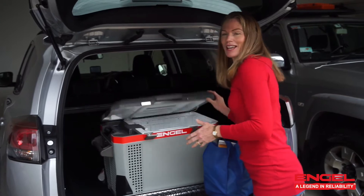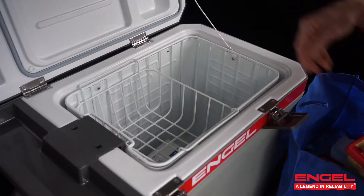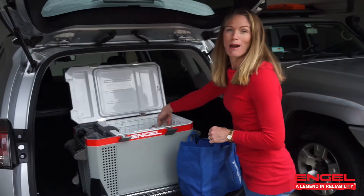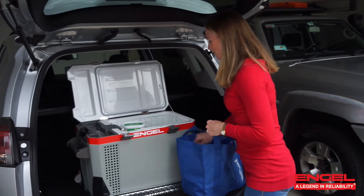I find it's really handy when you go shopping. You can actually put all your cold things into the back of your fridge and then you don't need to worry about racing home to unpack them, and they stay nice and cool for when you need them.